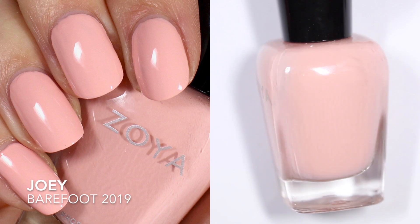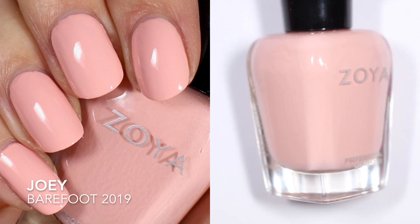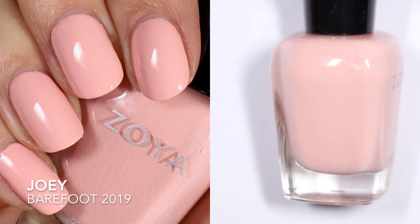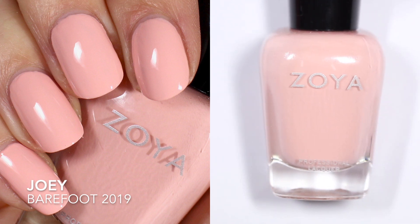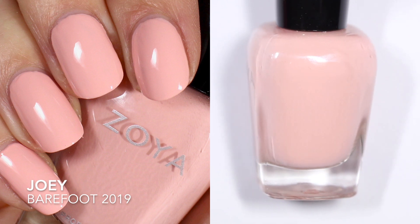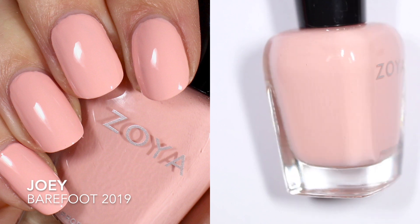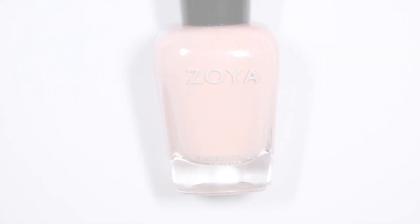Finally we have Joey. This one was released in the Barefoot collection, which was the summer 2019 collection, so this one is also a very new friend. It has a much more opaque formula than Dot does, and it's described as a lovely warm light pink cream — which feels accurate. Zoya says this one is intensity 4.